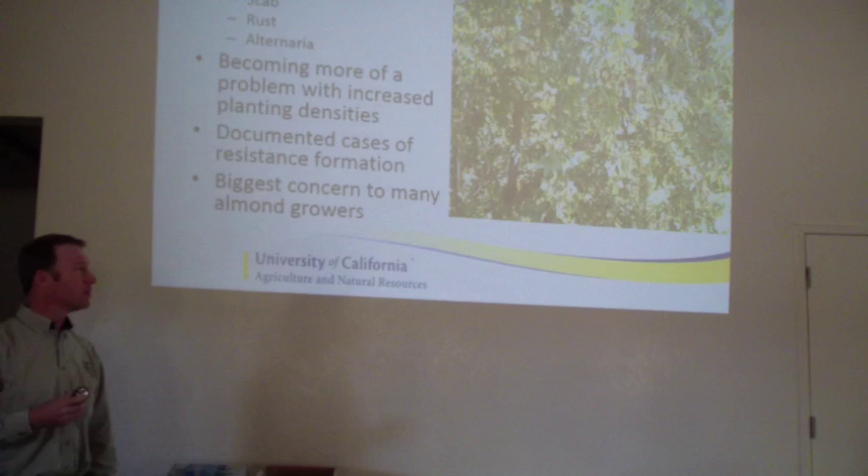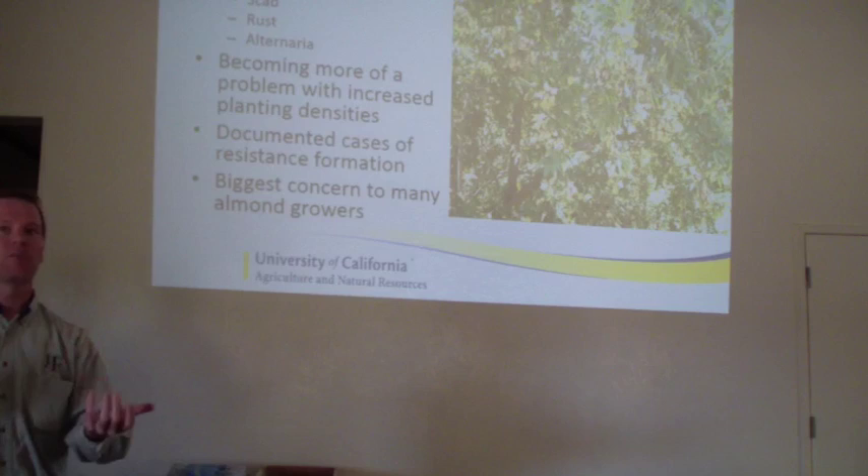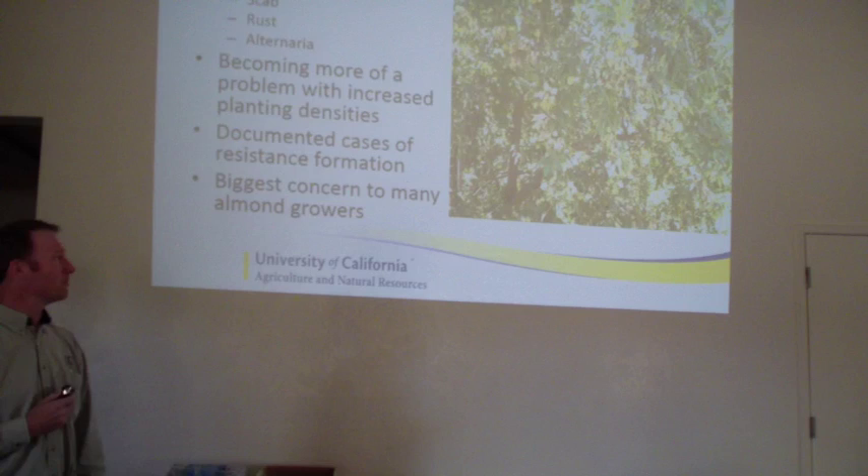We actually have a model that we recommend for alternaria. I won't cover it in detail today - if you have issues with alternaria in the past, just give me a call. It's a little bit more complicated for a presentation because you look at a severity model to determine if you need to spray, and that's what we've found to be the best way to manage the disease.